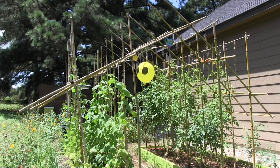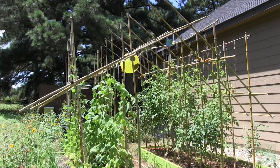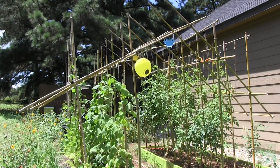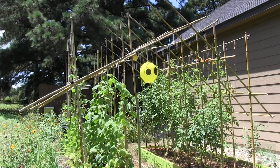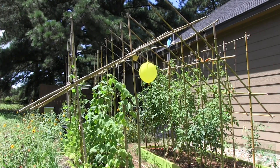But birds are pretty smart. If we don't move the items around, they'll realize these deterrents don't move unless we change them in the garden. So I plan on putting out reflective streamers, pinwheels, and other distractions throughout the season, and we look forward to many months of beautiful, healthy, homegrown produce.